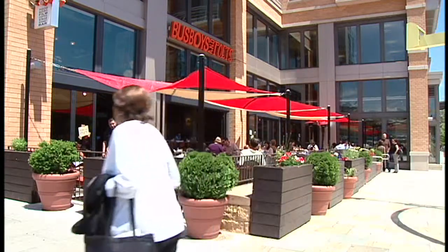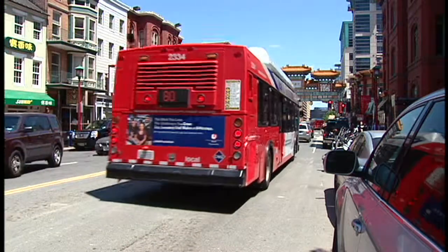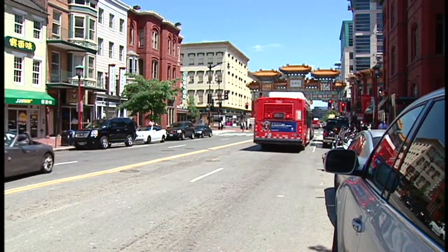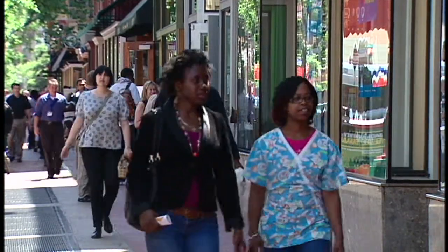Both neighborhoods have excellent walkability and easy access to transportation. You have the Gallery Place Metro, the Mount Vernon Square Metro, and bus lines throughout. And it's in the heart of the city so you can grab a cab anywhere.